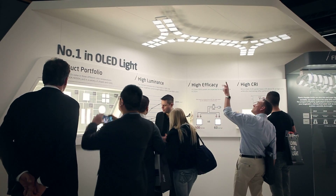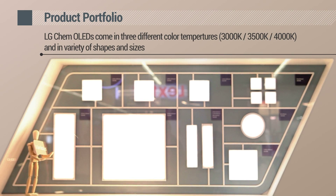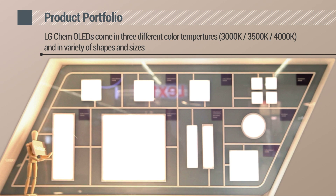LG Chem OLEDs are number one in the market with top performances. LG Chem offers OLEDs in a variety of shapes and sizes, with eight different models available in three different color temperatures.